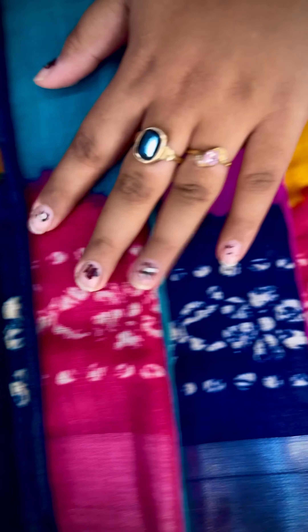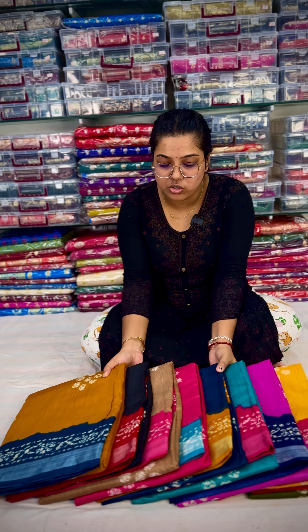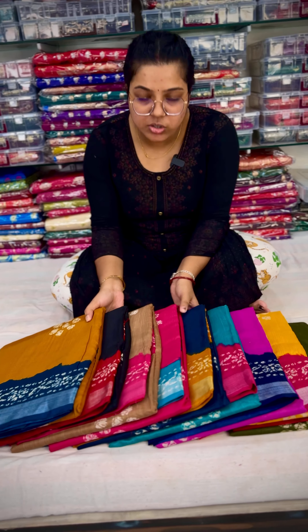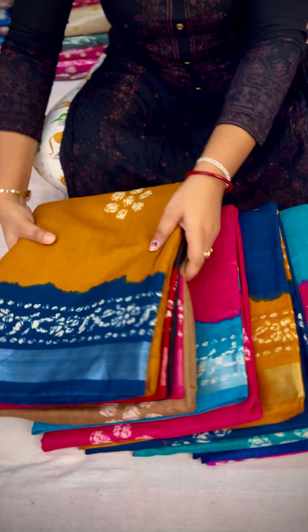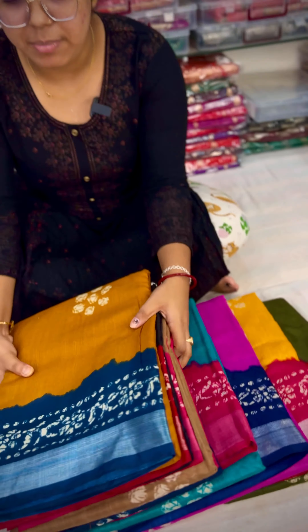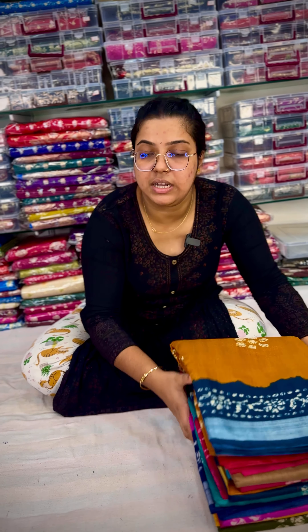I'm going to see how beautiful the color is. I'm going to see the collection of Lillian. Lillian is a 1-2 million. I'm going to see the batik bapta.